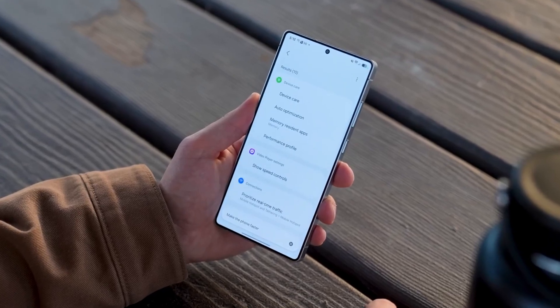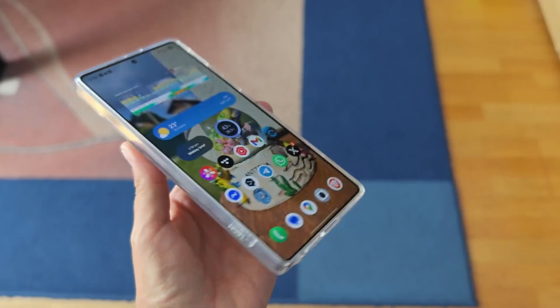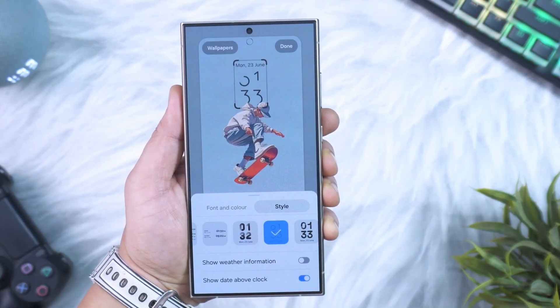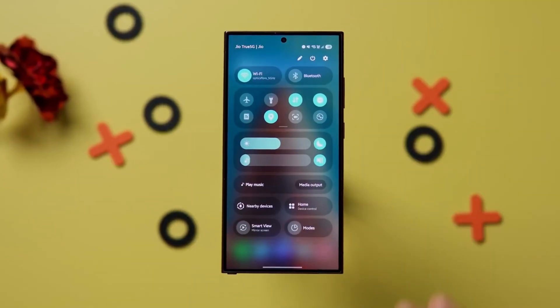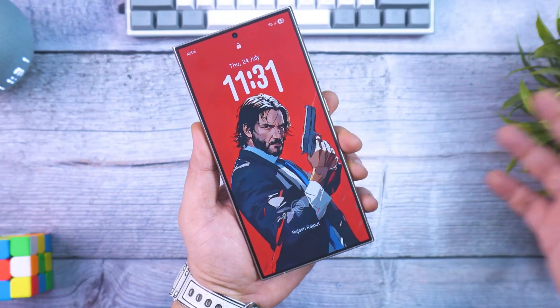One of the biggest highlights is the upgraded privacy and security suite. Samsung is improving the identity check system so deeply that thieves won't even be able to disable Wi-Fi, Bluetooth, auto-blocker, factory reset, USB data access, or switch accounts without your biometric verification. Even if someone tries to remove your SIM or turn off the device, One UI 8.5 can lock the screen instantly with a smart recovery protection mode.